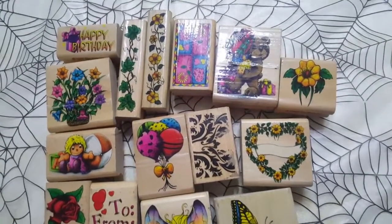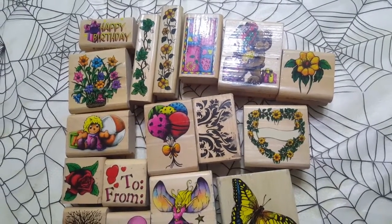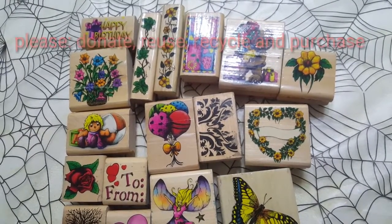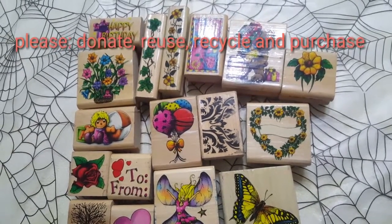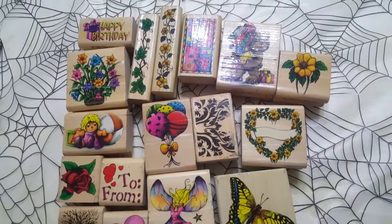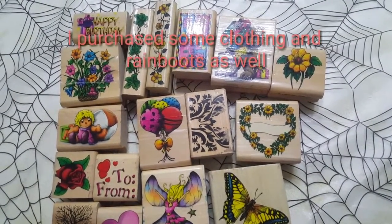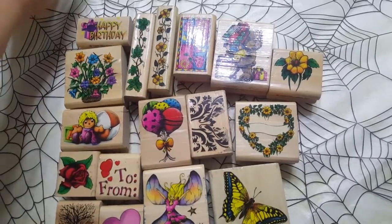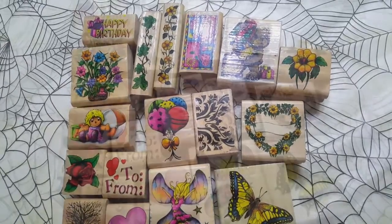I just wanted to share with you guys my thrifting haul — that was at Savers thrift store. If you have one around you, please support and donate and purchase. Every time we go we always donate and then of course make a purchase. This time I actually found tons of crafting goodies that I really liked, and I know I'll enjoy these. I hope you guys enjoyed checking out all the fun goodies that I found — talk to you guys later, bye!